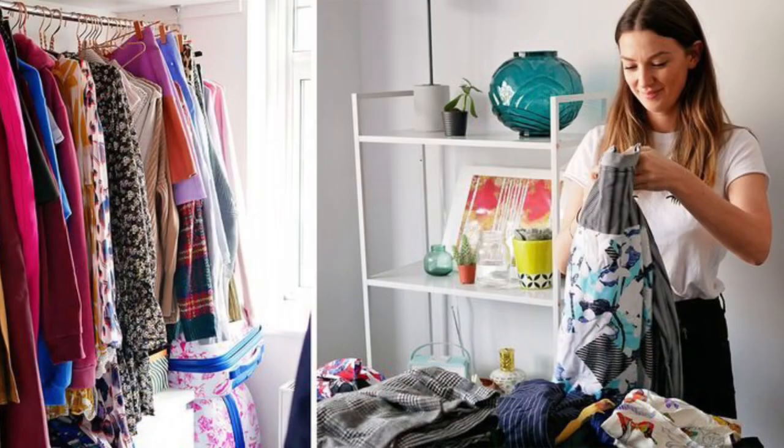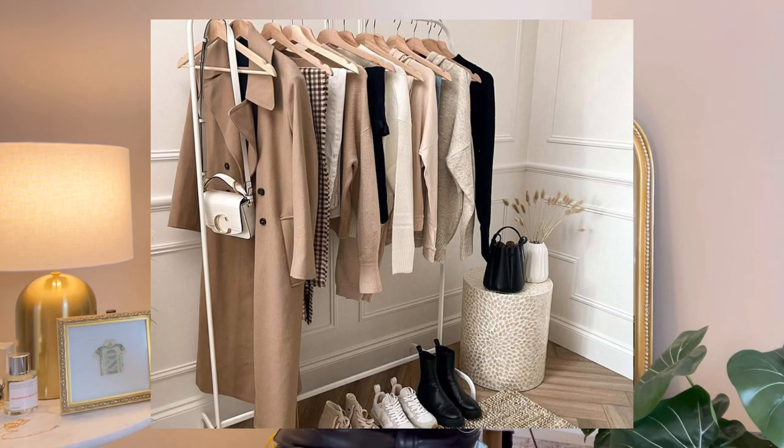My next tip is to get rid of any items that you do not feel amazing in. One of the reasons for curating a wardrobe you love is that everything you put on, you should feel good in — you should feel well dressed and happy in those clothing items. Donate them to someone who may love and enjoy them, and this creates space to bring different types of items into your wardrobe that you may actually love.